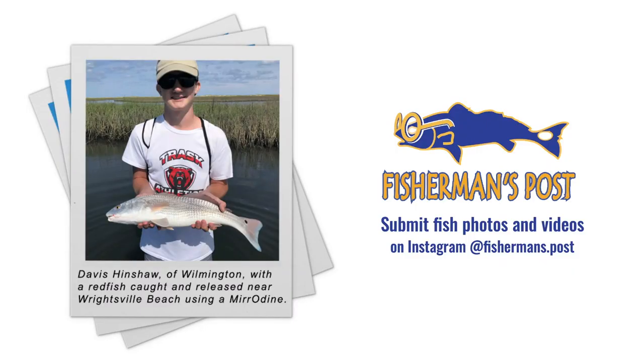Here's Davis Henshaw of Wilmington, North Carolina, with a redfish he caught and released near Wrightsville Beach on a Mirrolure. If you want to be featured on our podcast, in the Fisherman's Post newspaper, or on our social media accounts, submit your pictures to @fishermanspost or fishermans.post on Instagram. Include your name, where you caught the fish, and some general information so we can put together a good caption.